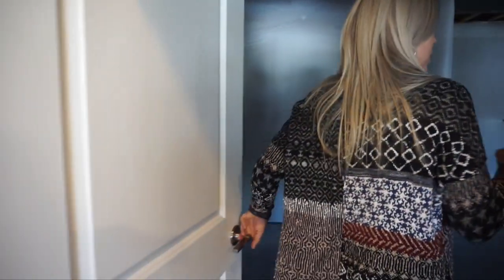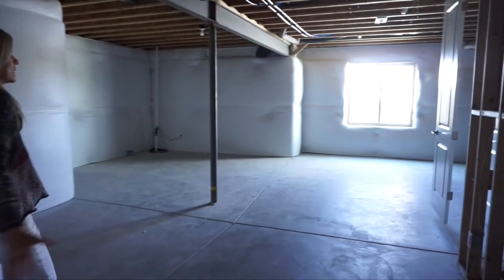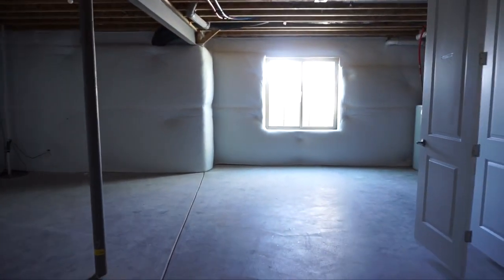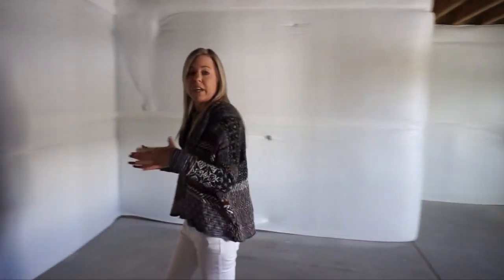One of the great things about ranches is you get a huge basement. They have an unfinished portion over here — I just want to point it out so you get a feel for how much space you're going to have in your basement. As you can see, lots and lots of space.